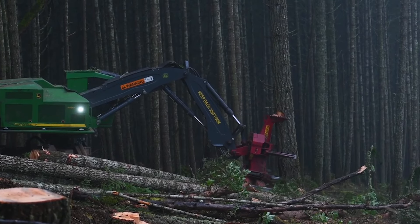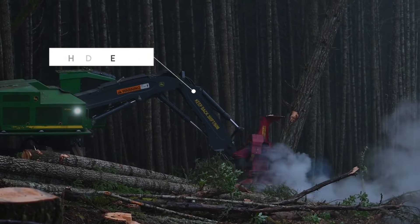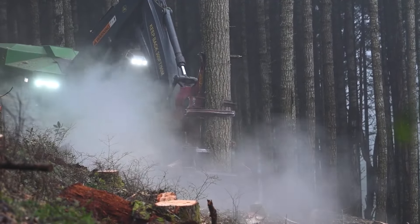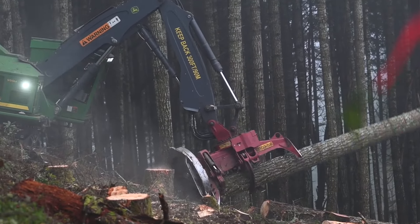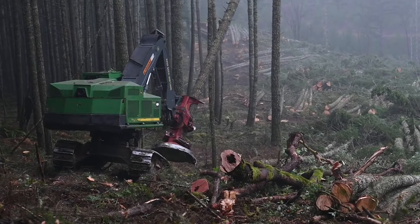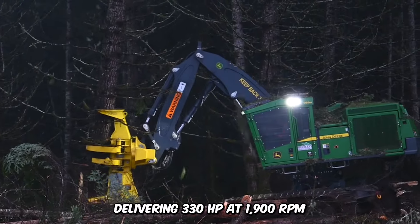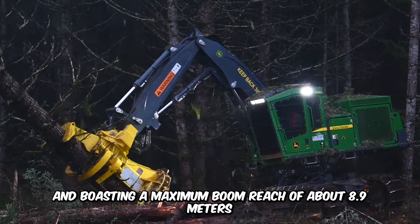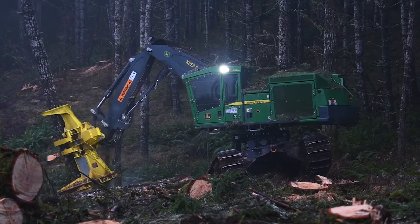Looking to cut costs while efficiently managing timber? The John Deere 959M Feller Buncher is the perfect solution. This compact track-mounted machine rotates on its axis for exceptional maneuverability. Its robust boom is reinforced with thick plates, larger pins, and bushings, ensuring enhanced durability. Delivering 330 horsepower at 1,900 RPM, it boasts a maximum boom reach of about 8.9 meters and is engineered for top-tier performance and reliability.